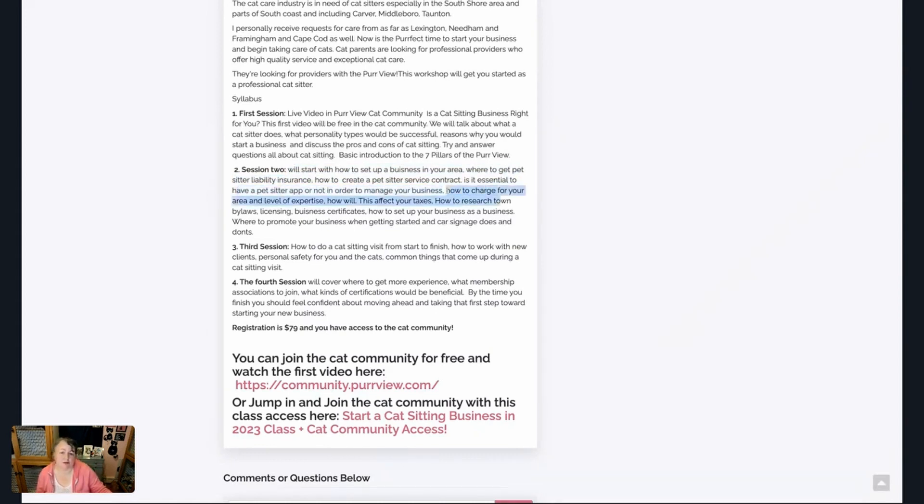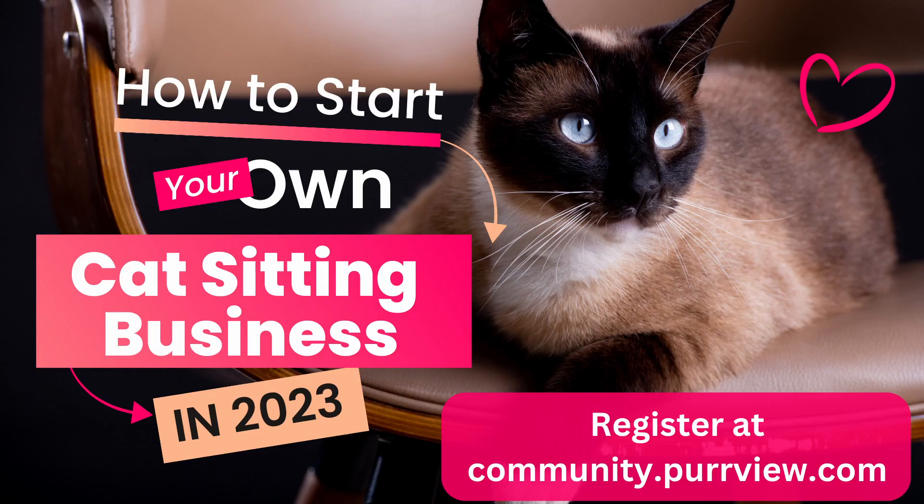We'll talk about how to charge different rates and create different packages, how to research your town, your bylaws, licensing certificates — if you even need to have that — and how to set up this business as a professional business, and then where to promote it, including car signage and things like that.